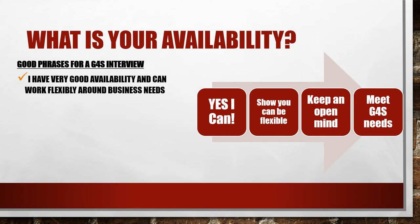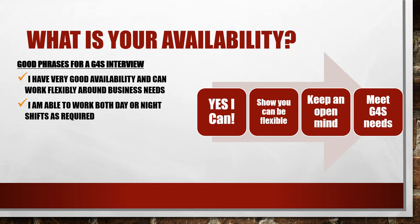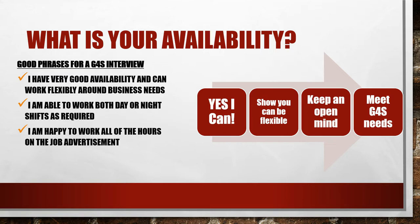Good phrases to use in a G4S interview include: 'I have very good availability and can work flexibly around business needs.' Make it clear if you have good availability. You could say 'I'm able to work both day and night shifts as required' — night shifts are typically paid slightly better. You could say 'I'm happy to work all of the hours on the job advertisement.' You could also say 'I'm open to working overtime if and when needed.' Focus your answer on what you can do and say yes as much as possible.